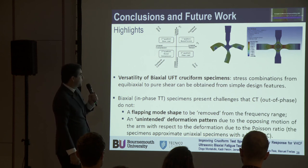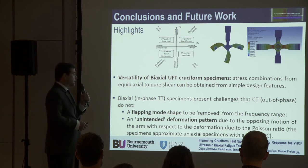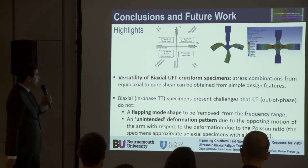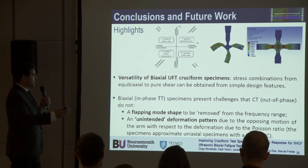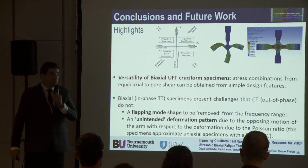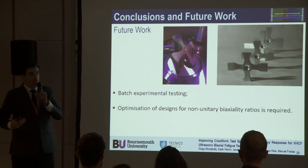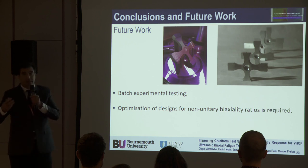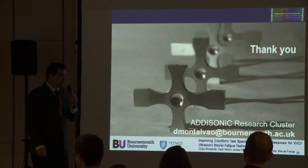In conclusion, this type of ultrasonic fatigue testing is very versatile — we can get many different types of stress ratios, and tension-torsion testing has also been published by Costa, Reis, and Freitas. However, there are many challenges still to overcome, especially for in-phase specimens. For the flapping mode shape issue, we need experimental testing, although simulations show promising results. In future work, I've started 3D printing these specimens, as it is much easier to obtain complex shapes this way. The specimens are ready but have not yet been tested in uniaxial fatigue. This is all very recent work. Thank you very much.